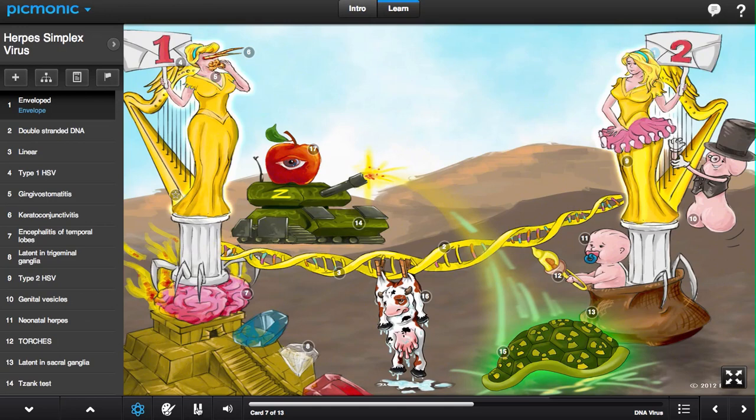This family of viruses is enveloped, shown by the signs made of envelopes. It is a DNA virus, shown by the DNA double helix, with a double-stranded linear genome.